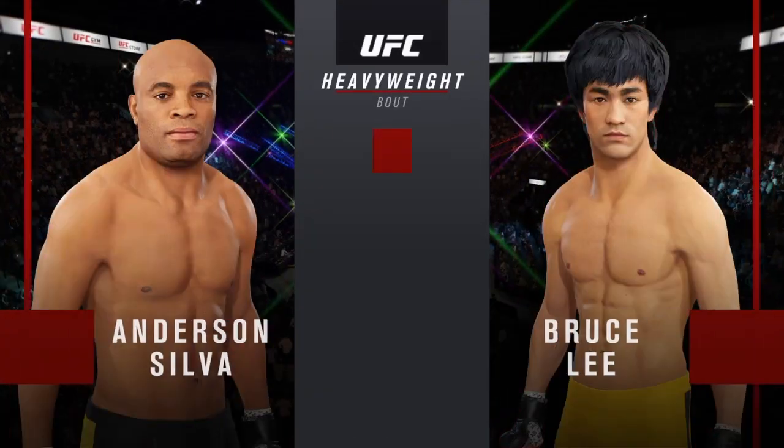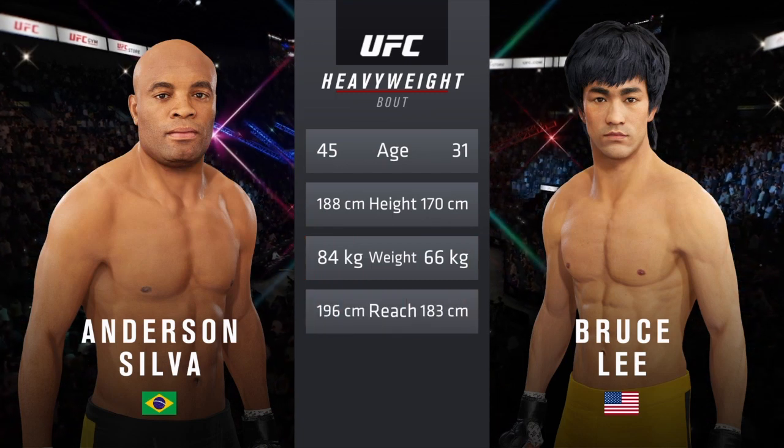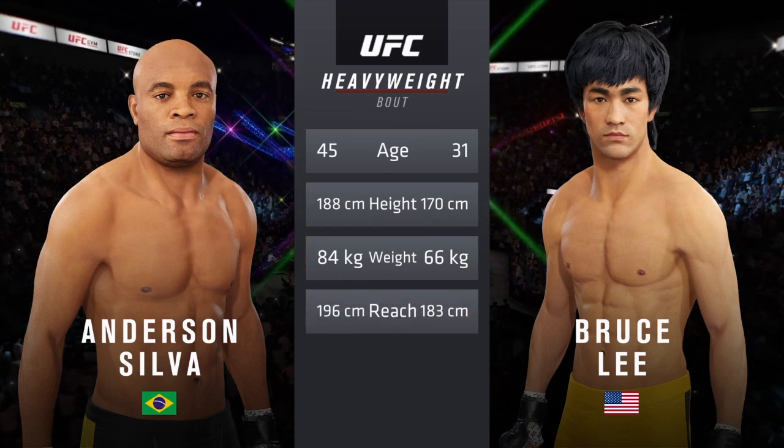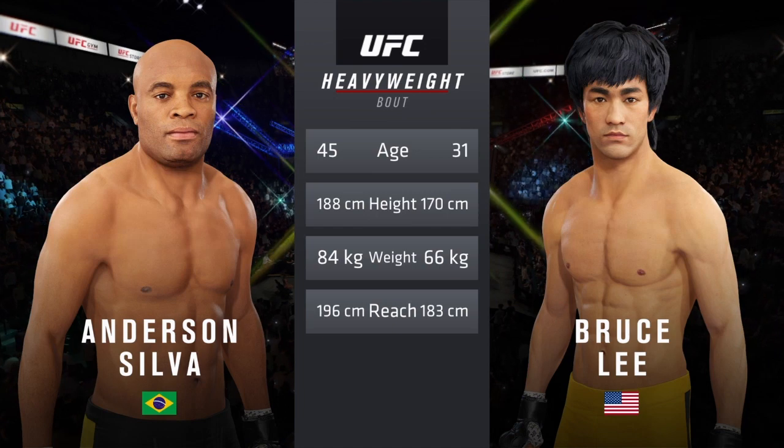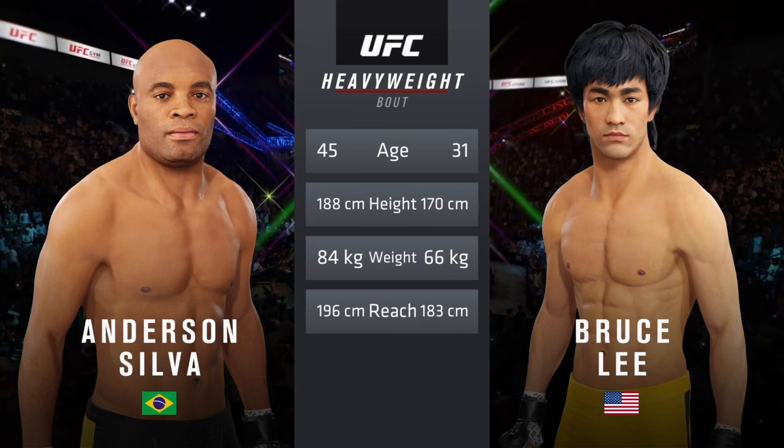Now our tale of the tape for this heavyweight fight. Silva is 14 years the elder. He is 7 inches taller. He will have a 5-inch reach advantage. And now for the particulars, we go inside the octagon where we find Bruce Buffer.